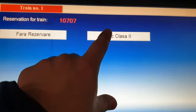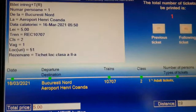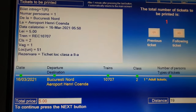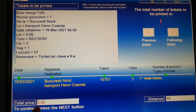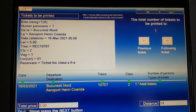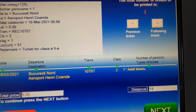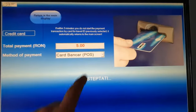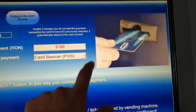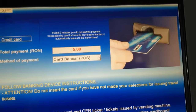Then for the reservation, press next again. It will now show you the details — the total price is around one euro. Once you check the details, press next and choose your payment method. Then press next. You can pay with a credit card.